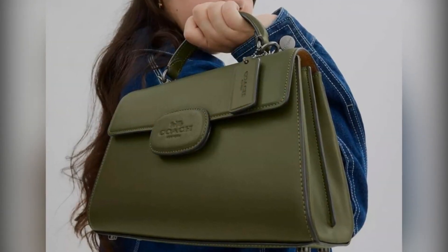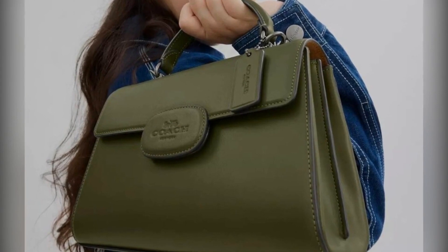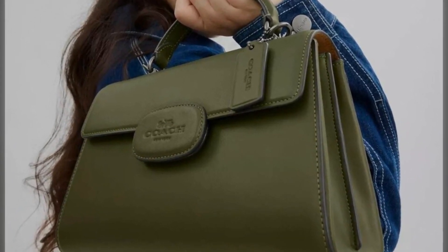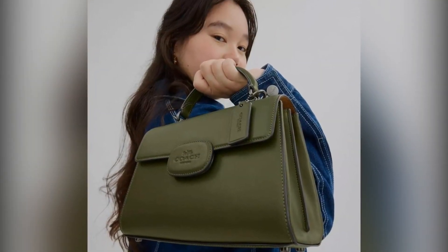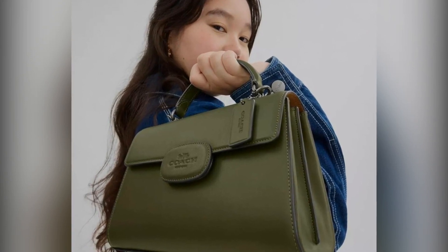Looking to add a bit of whimsy to your style? Check out the adorable ladybug and floral print crossbody purse. Made from coated canvas and smooth leather, it's not only charming but also functional, boasting a secure zip closure and a detachable strap for easy hands-free use.